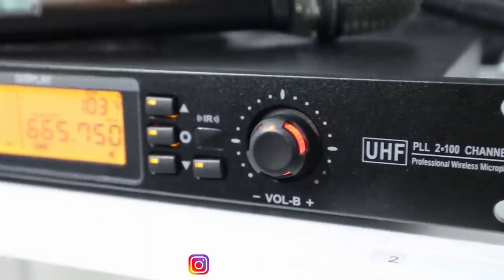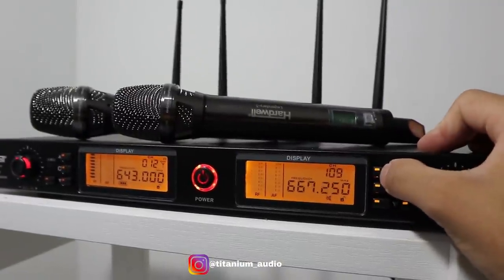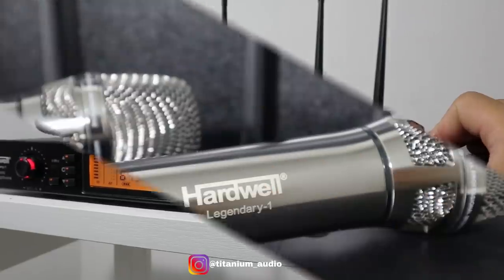Ini adalah receivernya, lengkap dengan true diversity yang artinya receiver ini mampu menerima pancaran sinyal dengan jarak yang cukup jauh. Untuk receiver ini juga bisa diganti nomor frekuensi micnya.